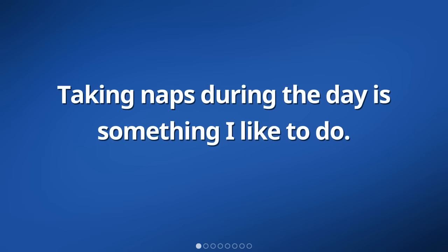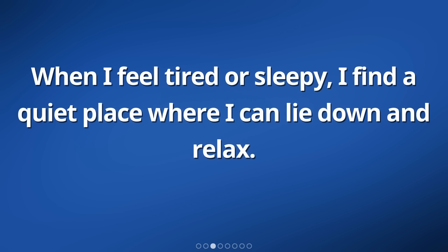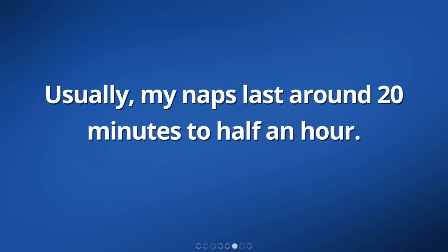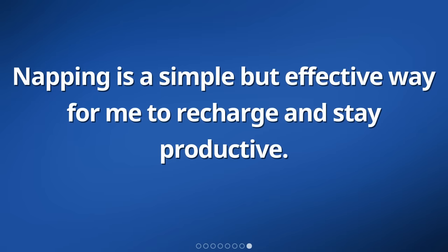Taking naps during the day is something I like to do. It helps me feel refreshed and gives me more energy. When I feel tired or sleepy, I find a quiet place where I can lie down and relax. I close my eyes and try to clear my mind. I don't set an alarm. I just let my body naturally wake up when it's ready. Usually, my naps last around 20 minutes to half an hour. After waking up, I feel more alert and ready to continue with my day. Napping is a simple but effective way for me to recharge and stay productive.